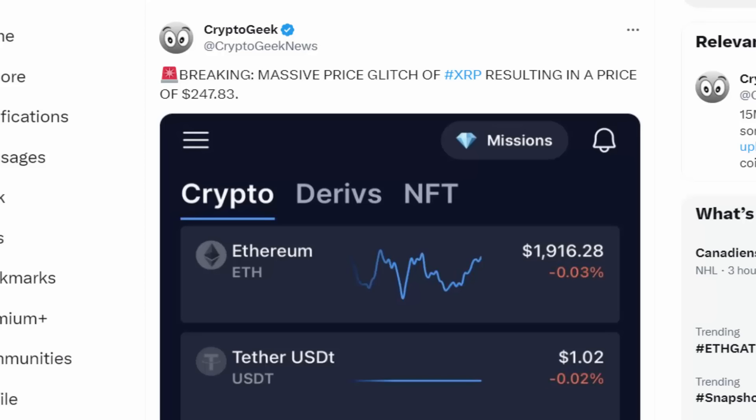XRP had one of its largest price glitches in history, and reports have revealed that people were able to sell their XRP — currently valued at 55 cents — for a price of over $247.83. If you were one of those lucky people able to cash in on the glitch, you likely made hundreds of thousands of dollars, if not millions, just by selling at $247 per XRP.